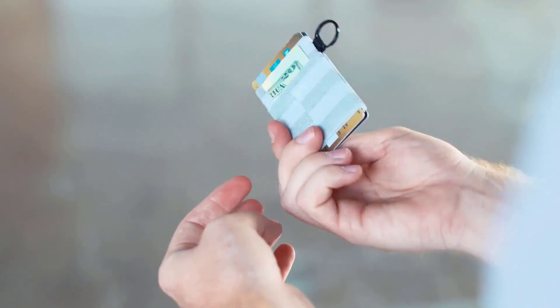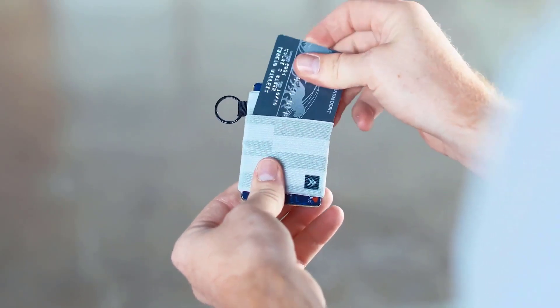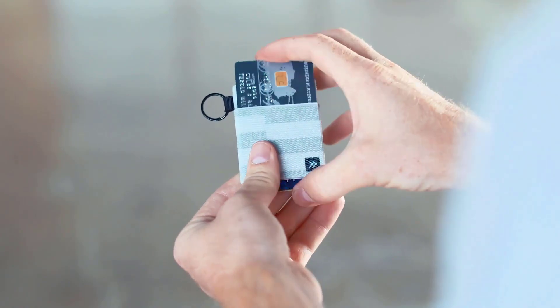Today we will take a look at the best front pocket wallets in the market. Let's get into the video.